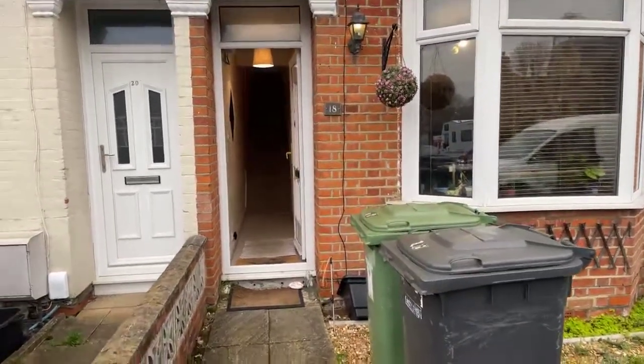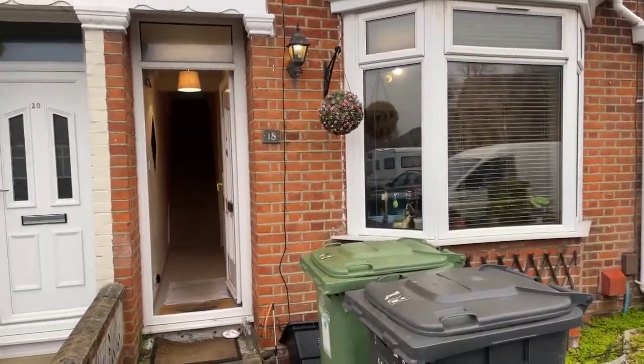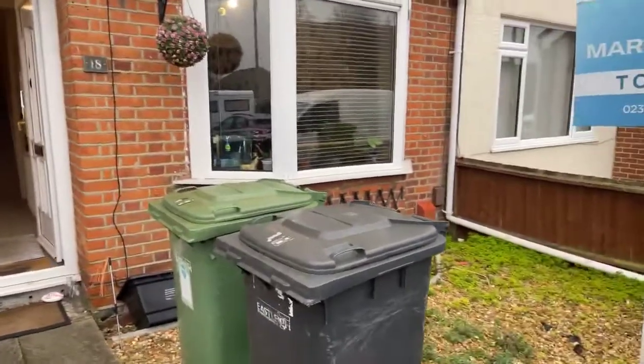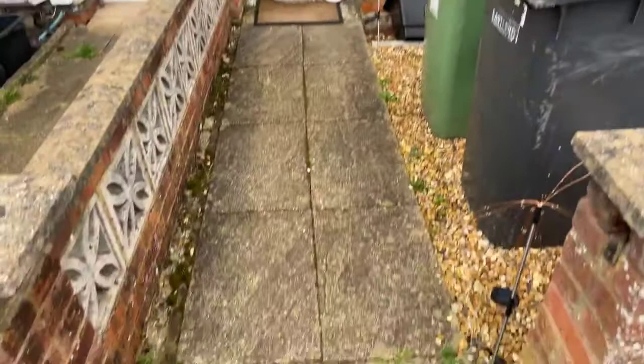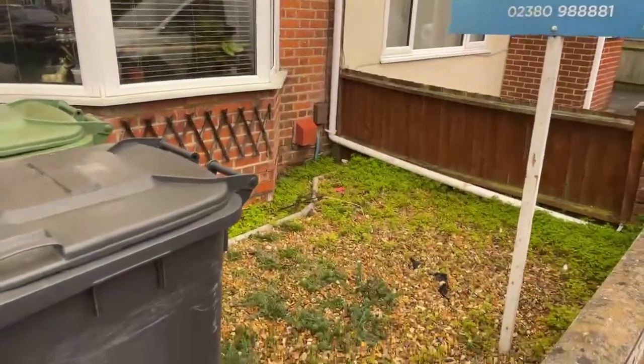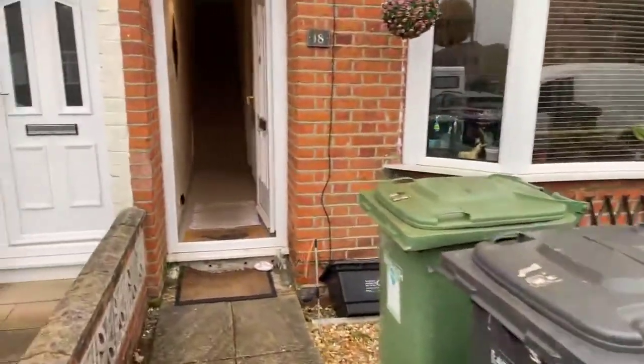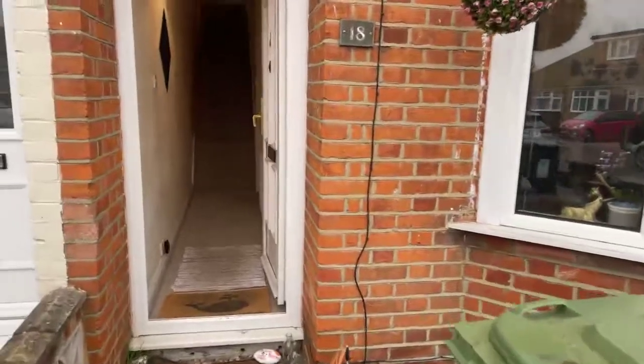Hello and welcome to Martin & Co's virtual tour of this two-bedroom terraced house situated in Eastleigh. As you enter the front of the property you have a path leading up to the front door, with a stoned area at the front and a garden wall. There is no allocated parking for the property but there is a good amount of on-road parking available.